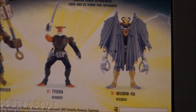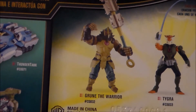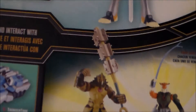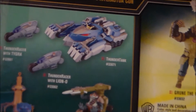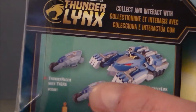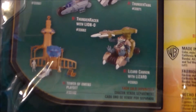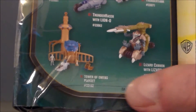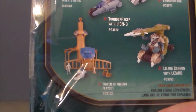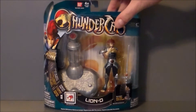Here are the other figures. That Mum-Ra looks kind of weird to me, always has. Tigra — I wanted to get him but they sold out of him. And then that is Groon, whoever that guy is. There's the Thunder Tank, which I did get. You can also get additional racers that came with figures — they actually connect to the Thunder Tank. And then the bad guy vehicle. And then I believe that is the Tower of Omens playset. Definitely a lot of fun toys produced in the line.